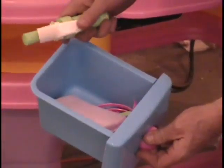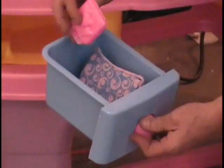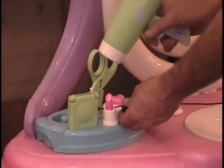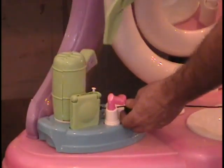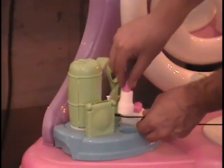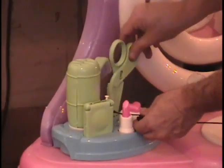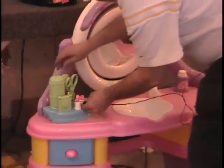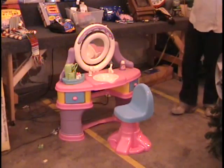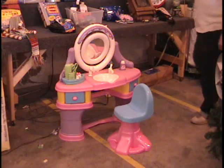Beauty supplies — look at all this hair stuff: a curling iron, a toy curling iron. There's something where you put Play-Doh in and it makes hearts. All kinds of beauty stuff. Check this out — it comes with sound, that's why it's called a beauty parlor with sound. Retail price is $99. There's not a thing wrong with this except I don't have the box. Call and give me a bid.